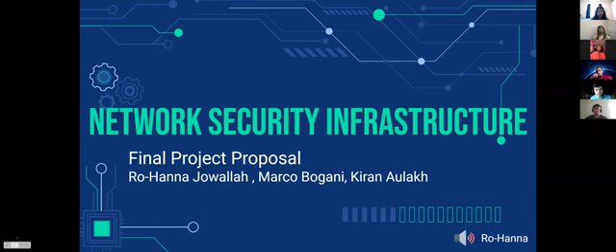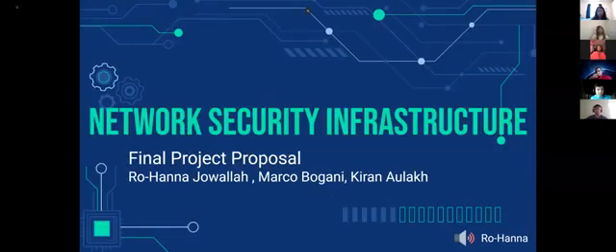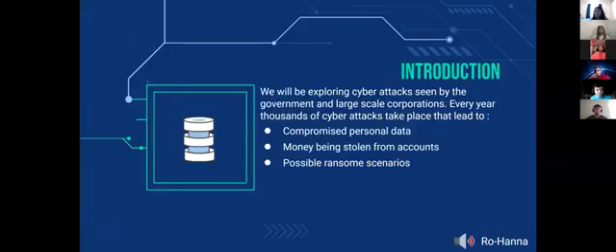Good afternoon, our team is Geek Squad — members Rohana, Marco, and Kieran — and today we'll be talking about network security infrastructure. As more people gain access to internet capabilities, this widens the pool of people exposed to cyber attacks. We were inspired by the Colonial Pipeline cyber attack and its impacts: gas prices skyrocketed, and we also see compromised personal data, money stolen from accounts, and possible ransom scenarios.